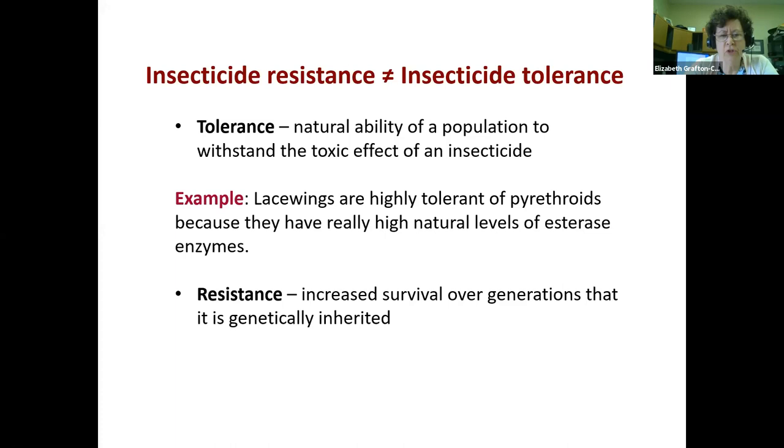I want to talk about some terminology. Sometimes you'll hear the word tolerance, and sometimes the word resistance. Tolerance is the natural ability of a population to withstand an insecticide. Early in my career I worked with lacewings — because they have really high natural levels of esterase enzymes, they're tolerant of pyrethroids and you can't mix up a concentration high enough to kill them. That is a natural ability of the population — all of them have it. Whereas resistance is a mutation or change in the population that's genetically inherited, and gradually the population shifts over to being resistant. One is natural and one is unnatural.